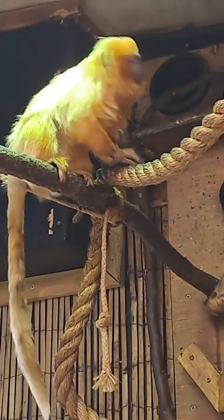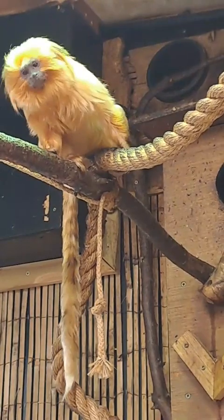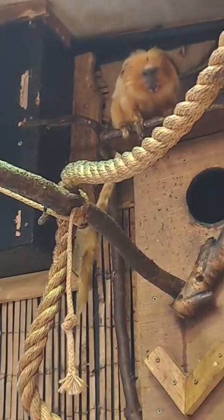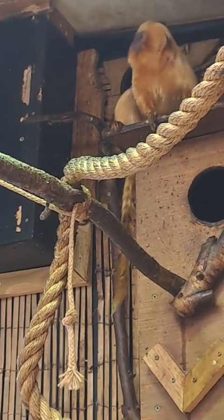Alright then guys, if you've got any last minute questions feel free to send them in. I think we will wrap up in a minute just because the pygmy marmosets have gone and this golden lion tamarin isn't getting any more relaxed, so we will call it a day in a minute.